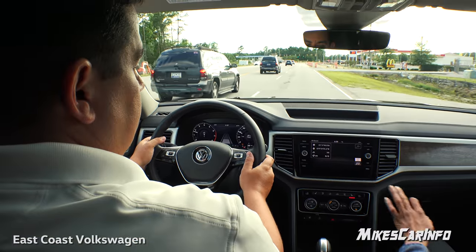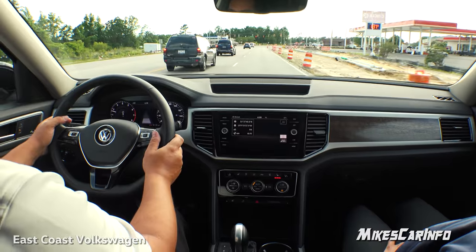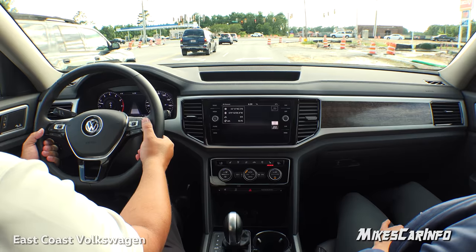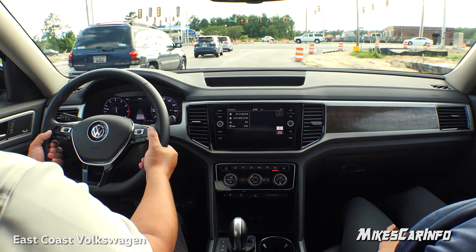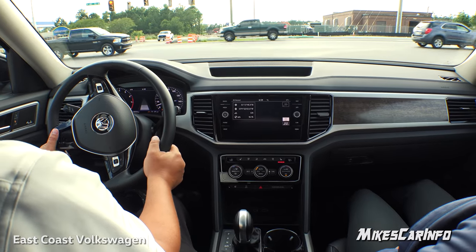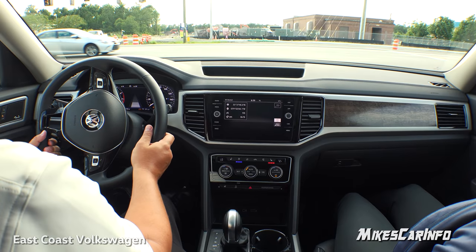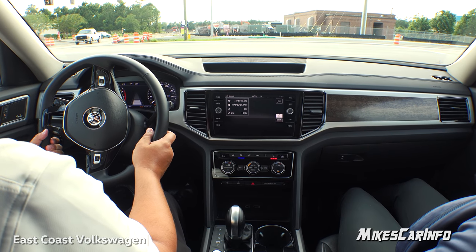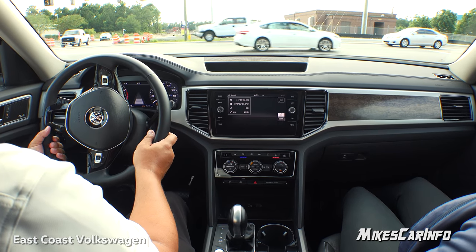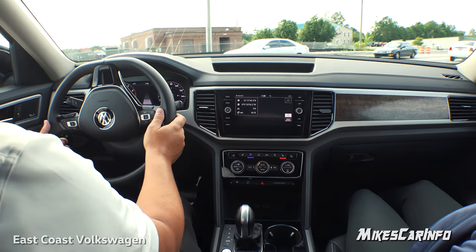I'll use the heated seats now. It feels really nice on your back — even with the air conditioning on. You want the warmth on your back without being too hot, and the cooled seats are great on really hot days. I'm so happy they added cooling seats — especially with leather, it gets really hot in the summer. With the Premium having remote start, that makes it even better.